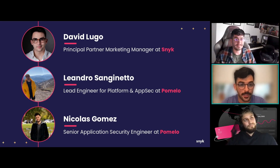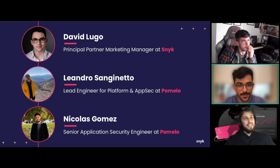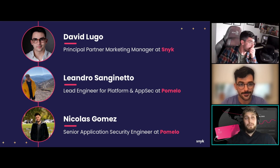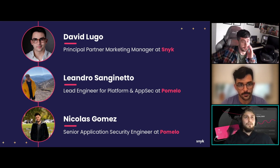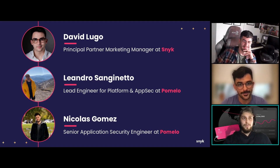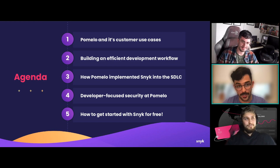We're also joined by Nicolas Gomez, Senior Application Security Engineer at Pomelo. Hi everyone, and thank you all for coming today. I'm part of the platform solutions team, working with everything related to application security — including pentests on applications, implementing security into the development pipeline, training engineering teams, and I was part of the team that implemented Snyk here at Pomelo.